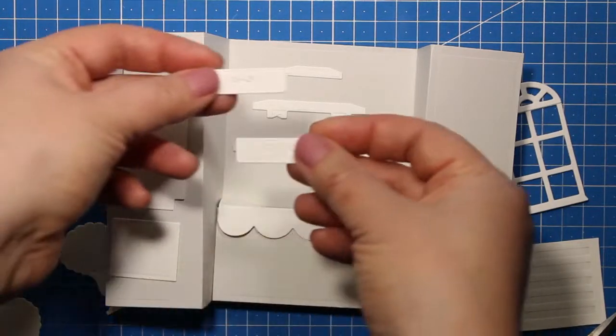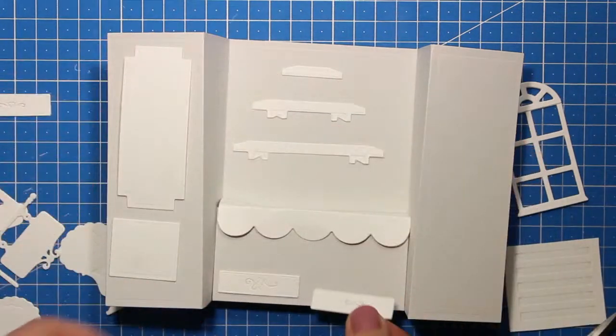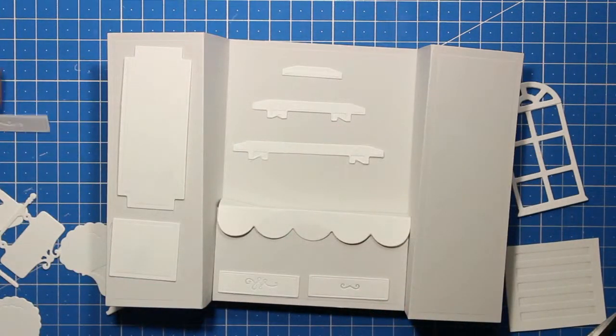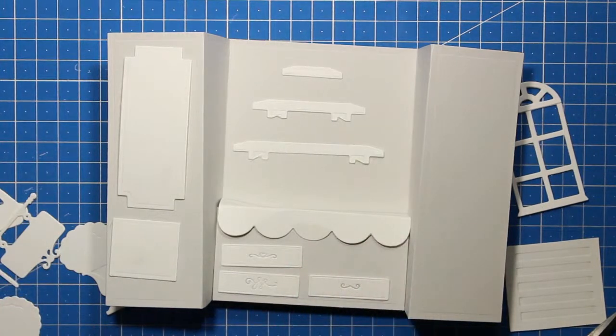There is also a die that fits onto the side of the card and cuts out raised panels — you can attach them at both sides, or use the same die to cut into the side of the card so the panel areas are completely cut out. This element can be used both for the outside and the inside of the shop.